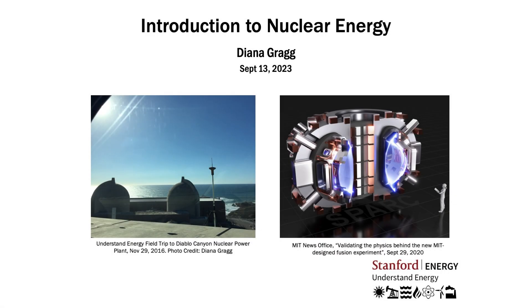Hi everyone, it's Diana from the Understand Energy teaching team, and today I'm going to give you a little introduction to nuclear energy.